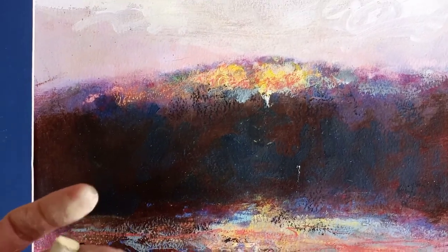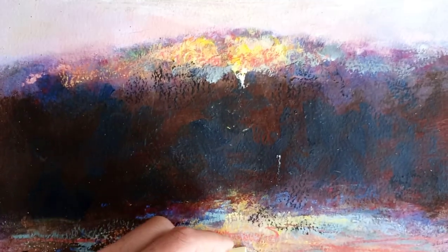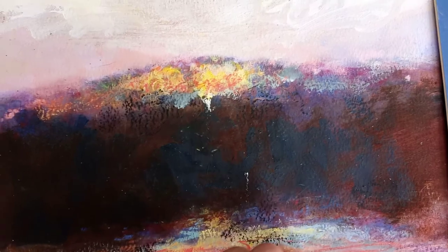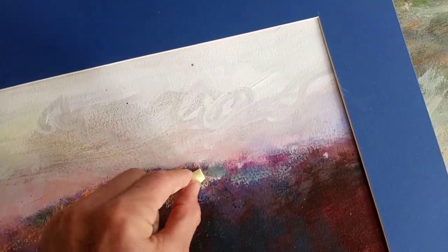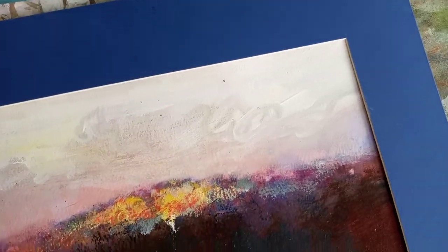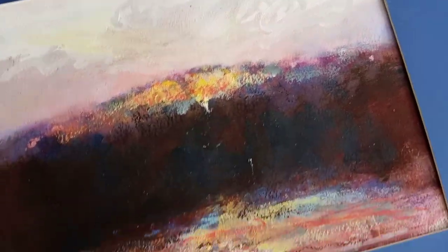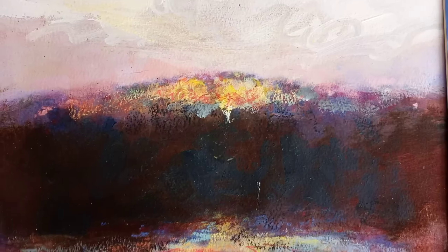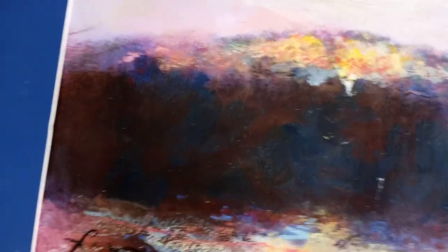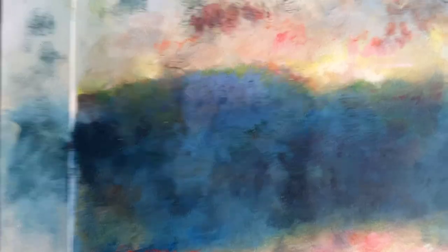This is a series of mountain scenes. These are inspired by the lake and the mountain together and how the water and the light moves throughout the day. I just enjoy painting mountain scenes — they're nostalgic to me and bring out a lot of inspiration.